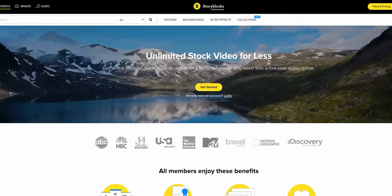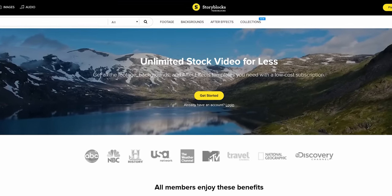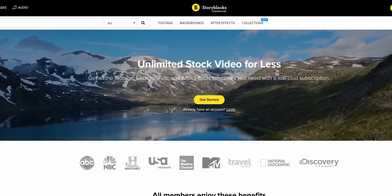This video is brought to you by Storyblocks Video. They offer studio-quality stock video clips for a fraction of the cost. Check them out today at the link in the video description.